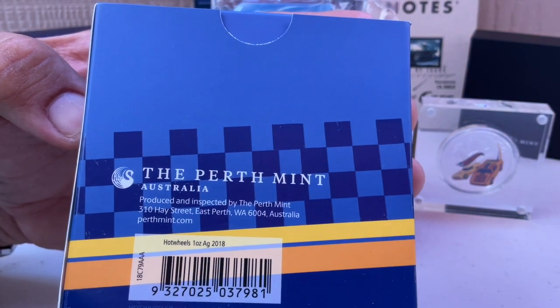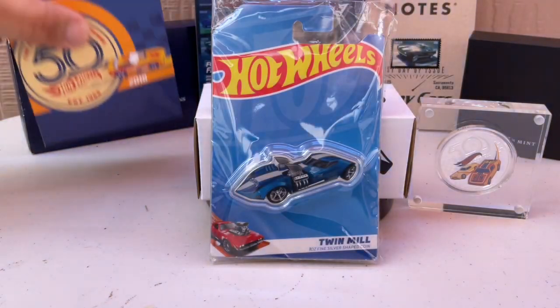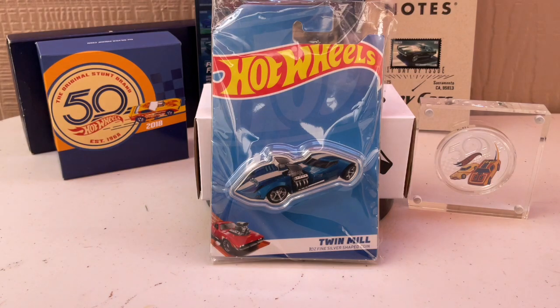It's from the Perth Mint — not Austria, Australia. Perth Mint, from Australia.